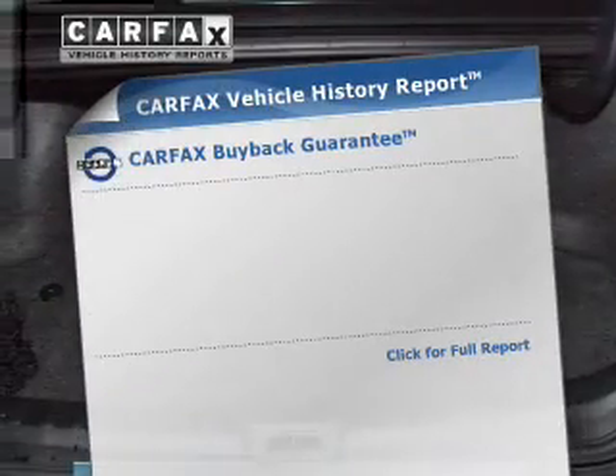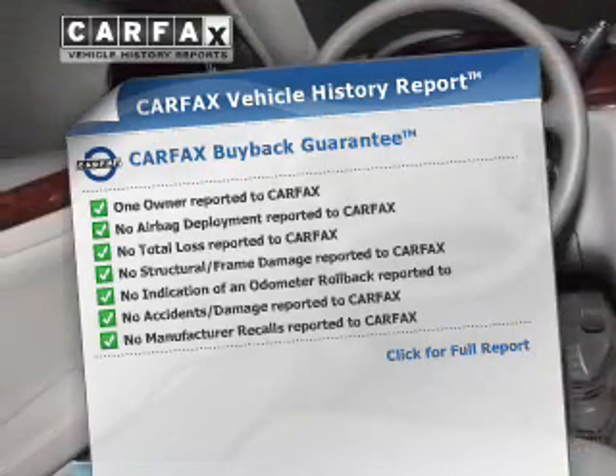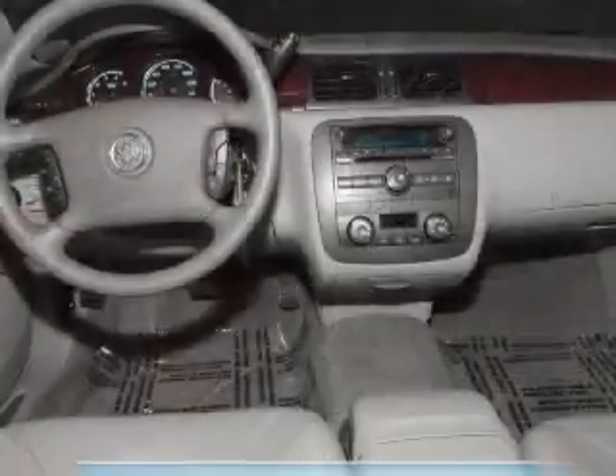Rest easy knowing this vehicle comes with a Carfax vehicle history report from Carfax, the most trusted provider of vehicle history information. Our website offers more information on all of our vehicles.